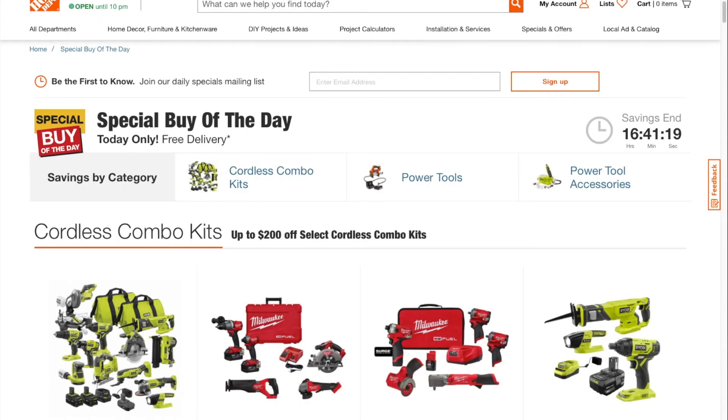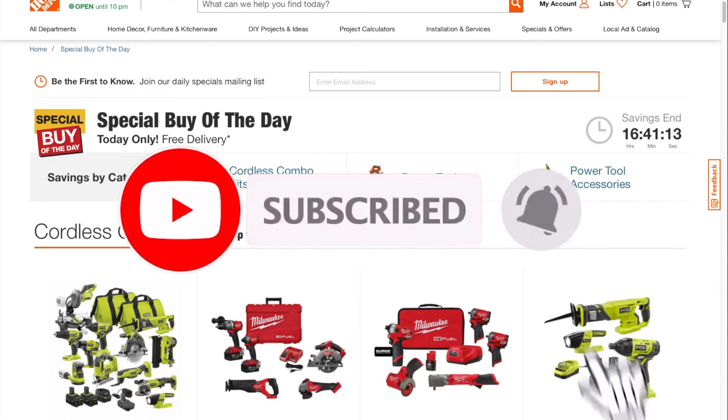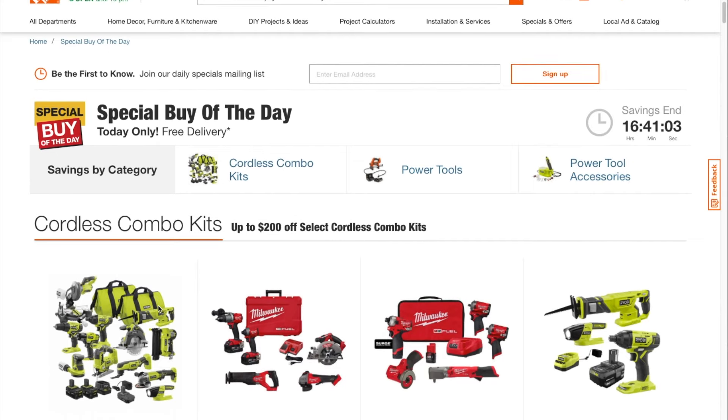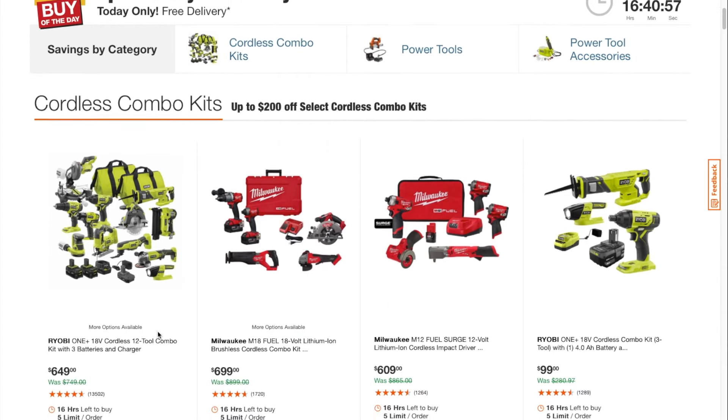Special buy of the day guys, kill deals! Don't forget to help out the channel by subscribing, hitting the like and bell icon so we can buy more tools and make more review videos. That's the way YouTubers grow their platform. Big shout out to Deal Team 60 — they've been posting all these deals, they're just crazy with these deals.